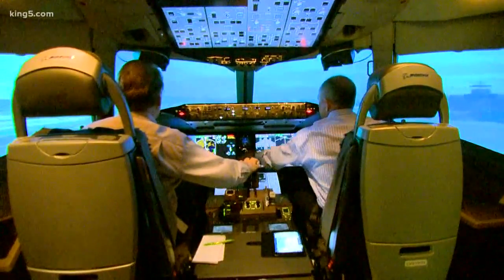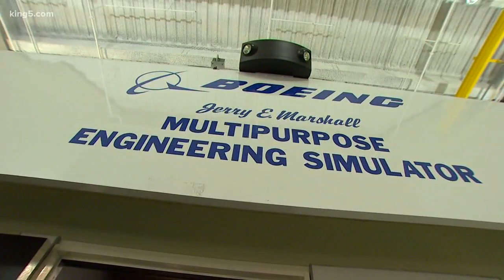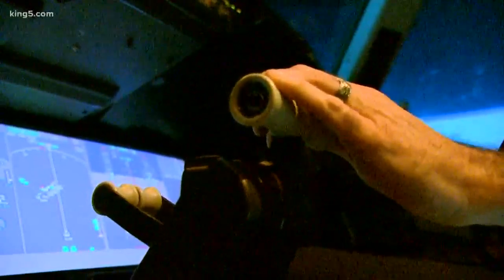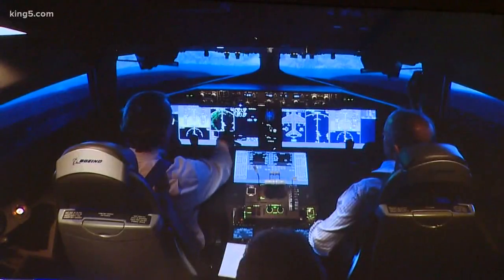V1 and rotate. We're in a simulator known as the MCAB, which can be set up to fly like any Boeing airliner of the jet age. The displays are much larger than on the current 777, and there's a greater ability to put things like maps right in front of the pilot.